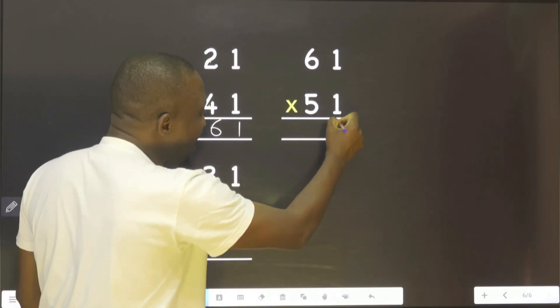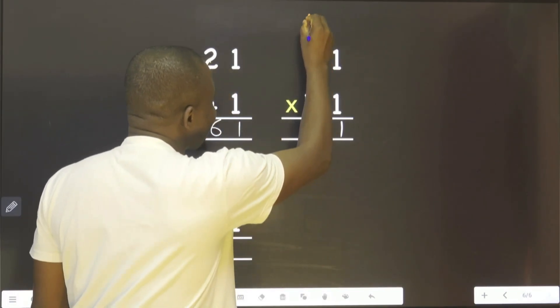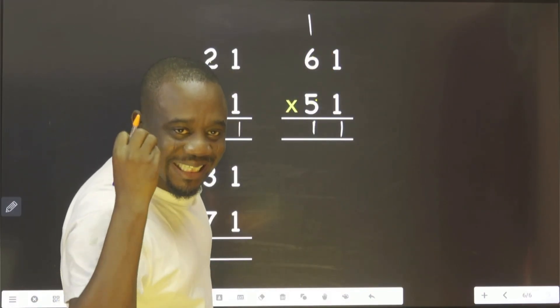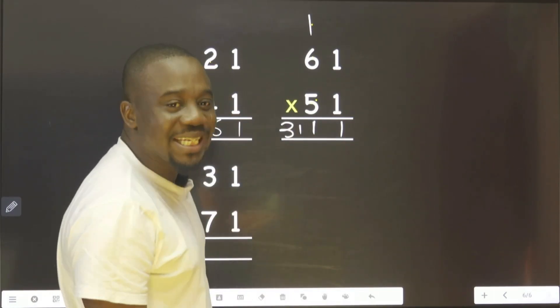The same thing here, 1. This plus this, 11. Put 1 down. Carry 1. This multiplied by this, 30. 30 plus 1, 31. That is the answer.